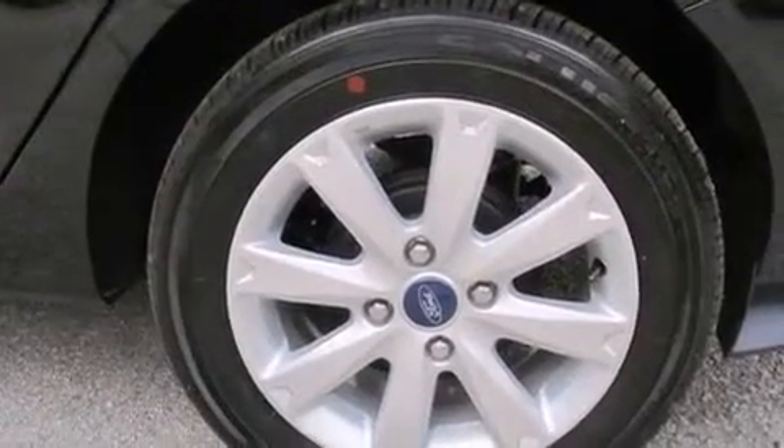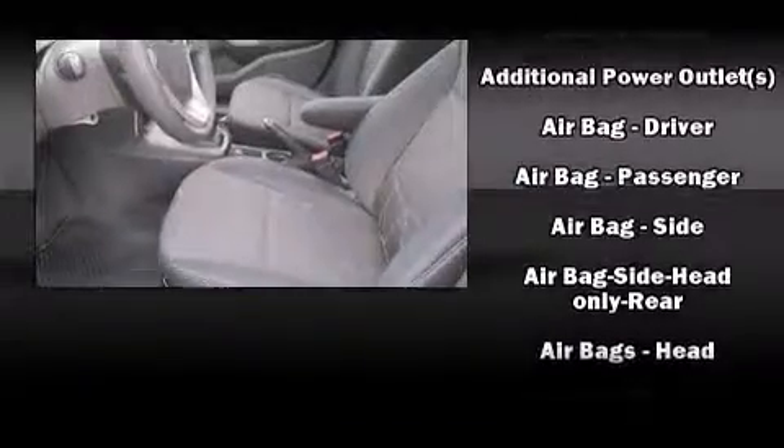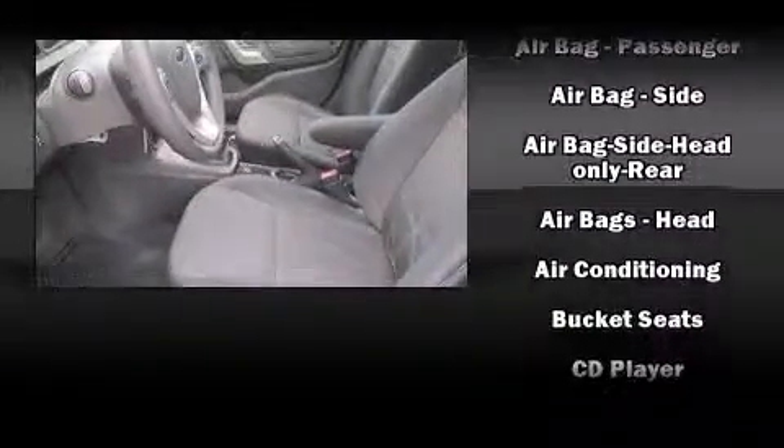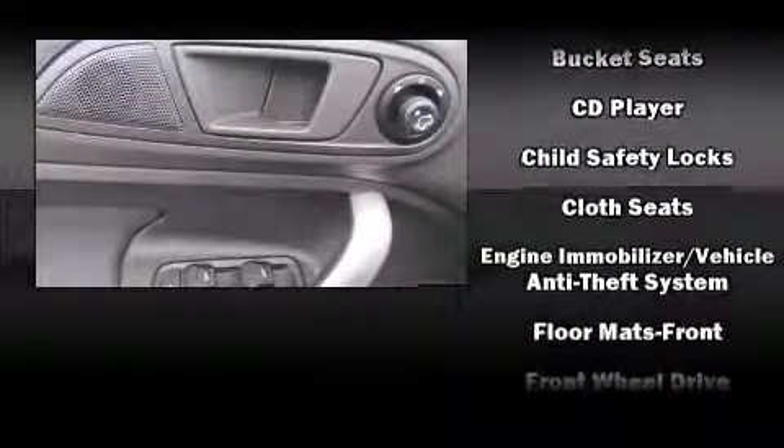Top features include a split folding rear seat, front and rear reading lights, one-touch window functionality, a tachometer, variably intermittent wipers, a trip computer, and air conditioning.